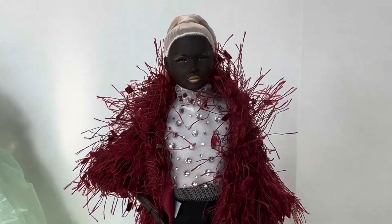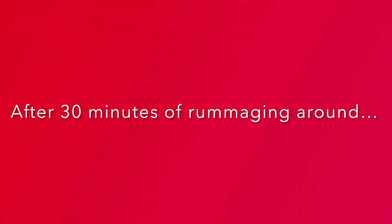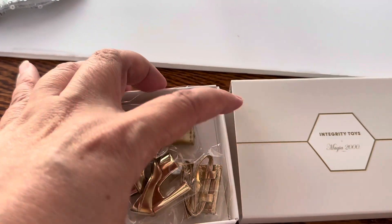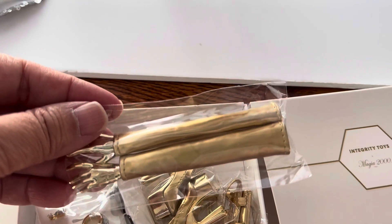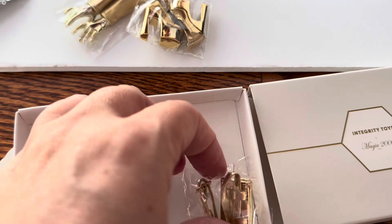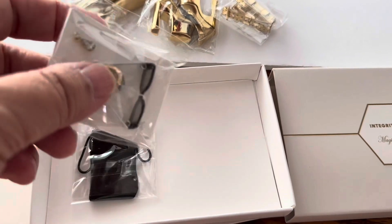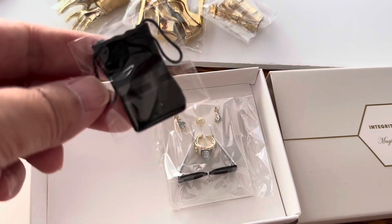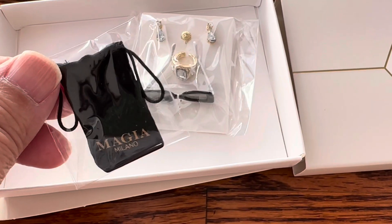I'm really excited because I think this means the doll has two whole outfits. I ran out of things to put on her, so I had to go upstairs and find the accessories — and voilà, here they are. What a relief! This doll comes with so much: golden gloves with an extra pair of hands, gold pumps, a gold body bag or money belt — amazing — sunglasses, a bangle, earrings, a ring, and a little pouch that says Magia Milano on it. Very cool.